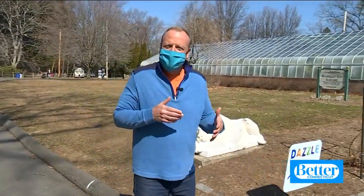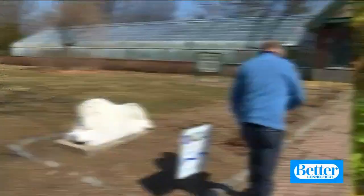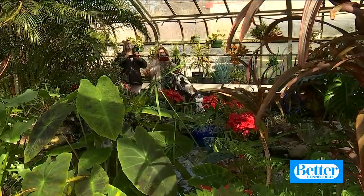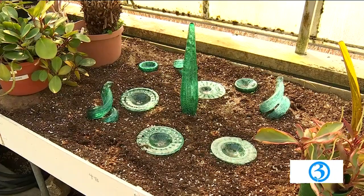Hi everybody. People come to the Beardsley Zoo in Bridgeport to check out the animals, but that's not the reason why I'm here today. I'm here to see a garden of glass and to be dazzled. Come on with me. Prepare to be dazzled by not only the beautiful plants in the Beardsley Zoo's greenhouse, but by the incredible art that's been woven into the landscape of these plants.